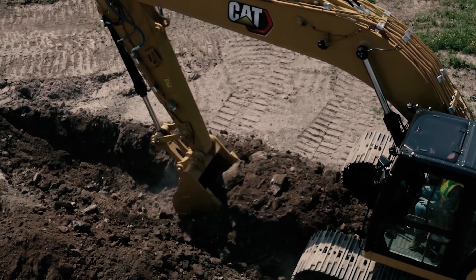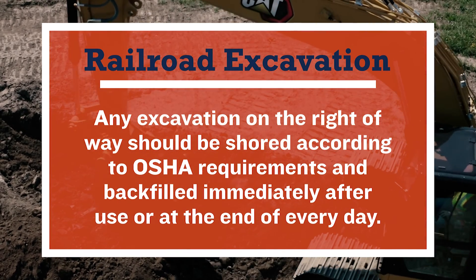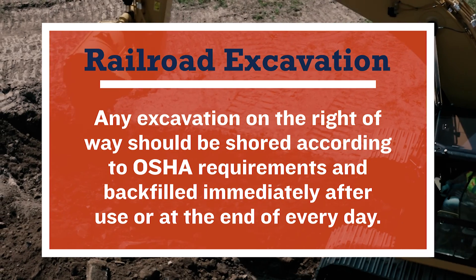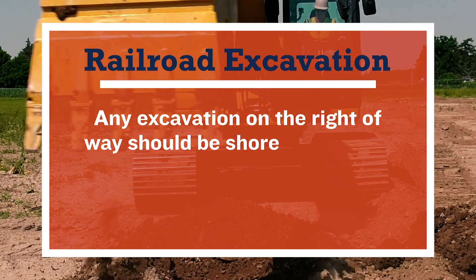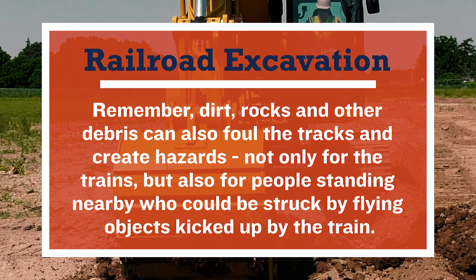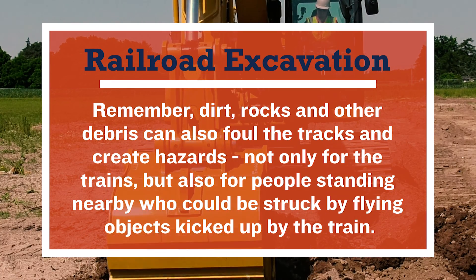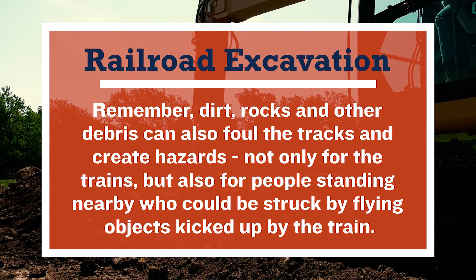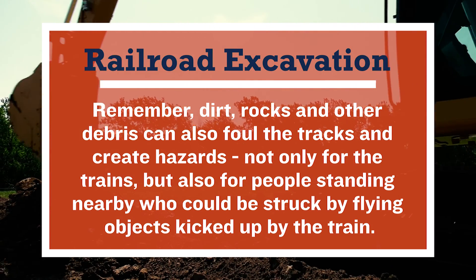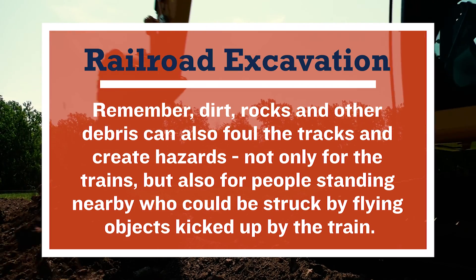Any excavation on the right-of-way should be shored according to OSHA requirements and backfilled immediately after you're done or at the end of every day. Remember, dirt, rocks, and other debris can foul the tracks and also create hazards — not only for the trains but for yourself and co-workers working nearby who could be struck by a flying object kicked up by a passing train.